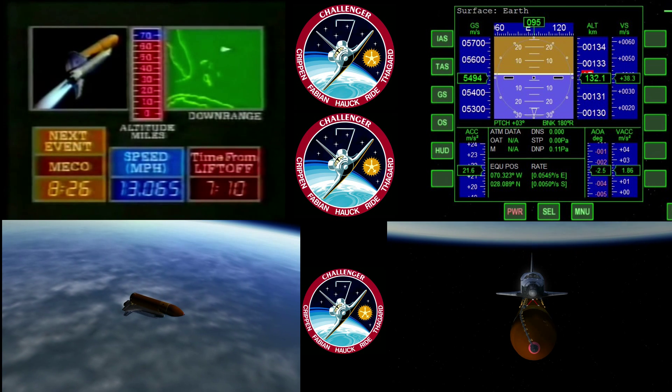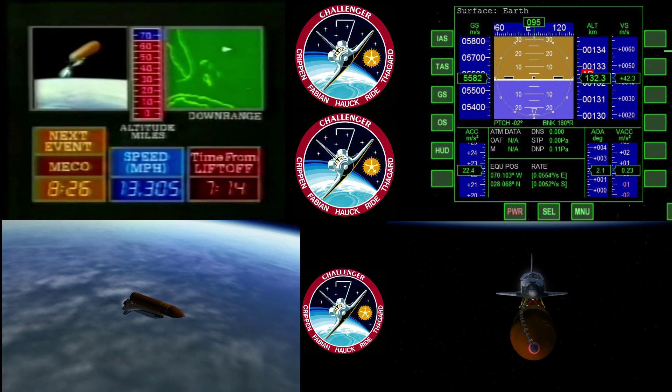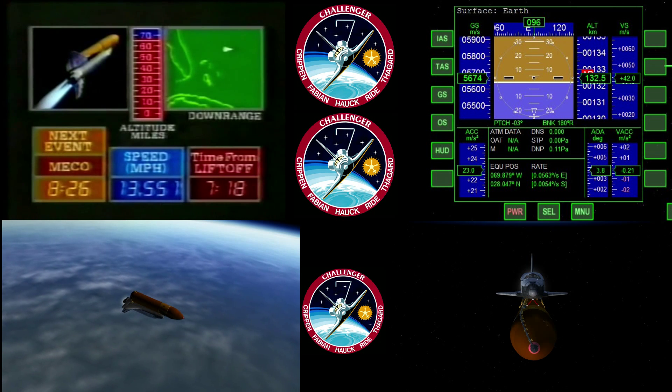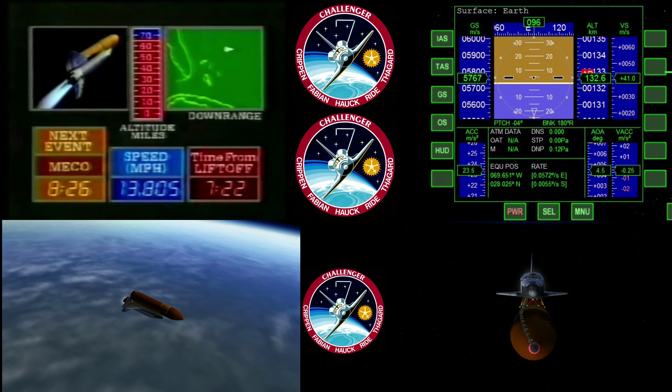We'll be coming up pretty soon on 3G throttling. The 3Gs — three times the acceleration of gravity — is the highest G forces that will be experienced by the crew on ascent, and the engines will be throttled back at that point. They'll be coming up pretty soon.